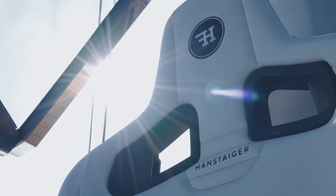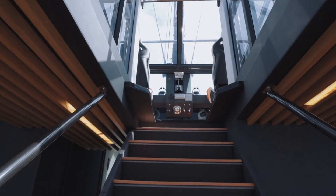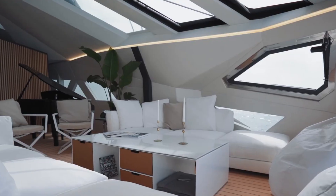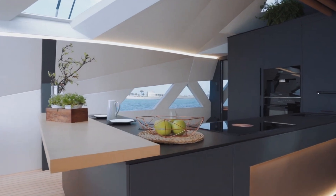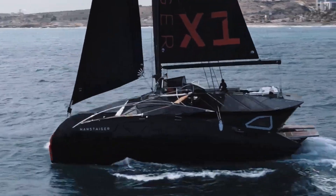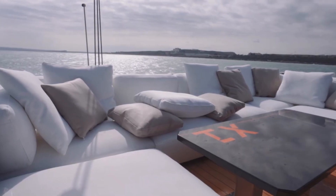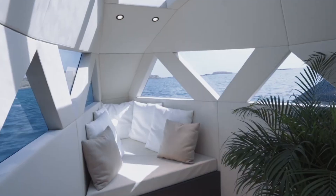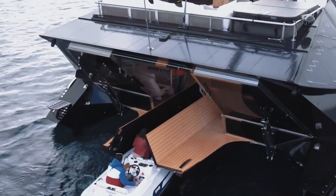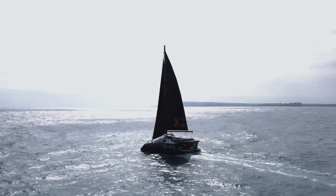The trimaran structure provides stability, making it ideal for long voyages or leisurely cruises, while its premium materials and customizable features cater to the most discerning yacht enthusiasts. The Handsteiger X1 is a testament to modern maritime design, blending luxury with functionality for a superior sailing experience. The base price of a new Handsteiger X1 is typically around $4.7 million.